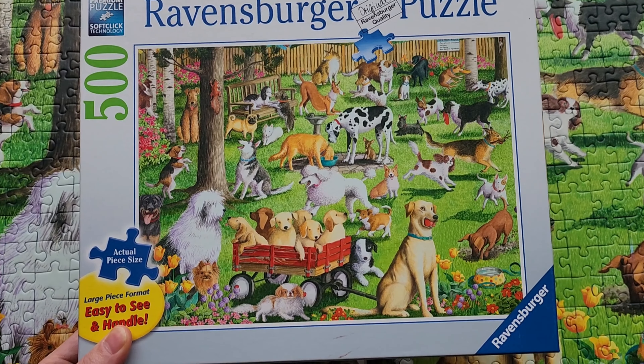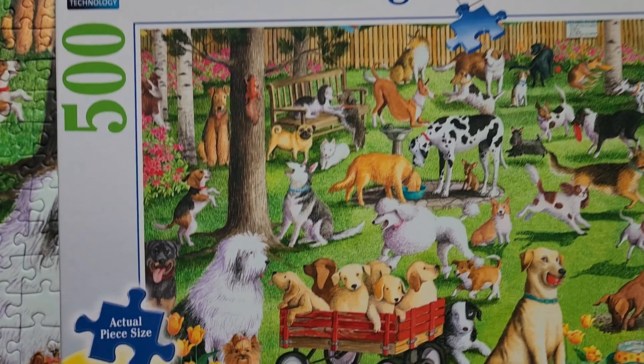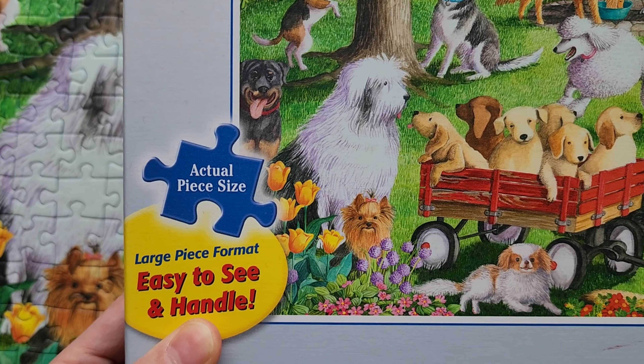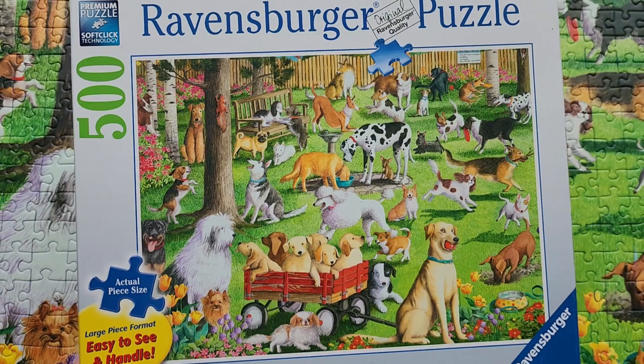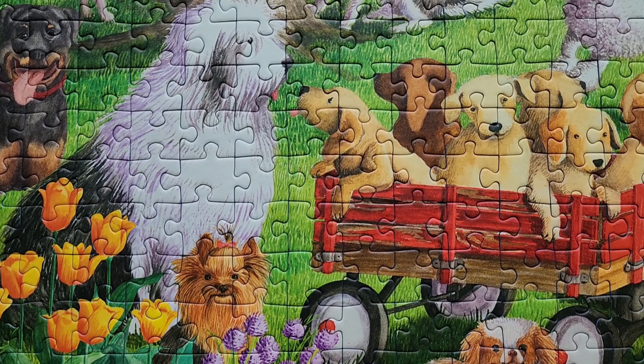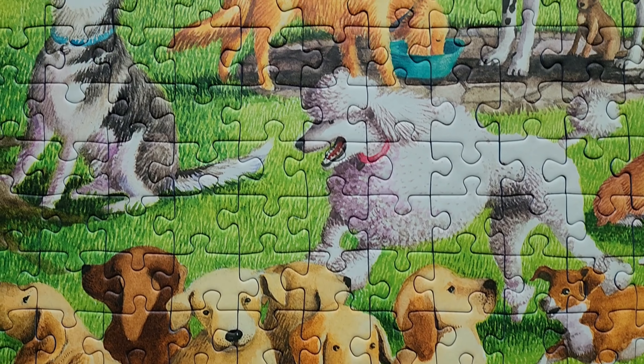This is a super cute dog park puzzle by Ravensburger. It is 500 pieces and they are large pieces — about twice as big as your regular puzzle pieces, which is a really nice size to hold on to and put together.